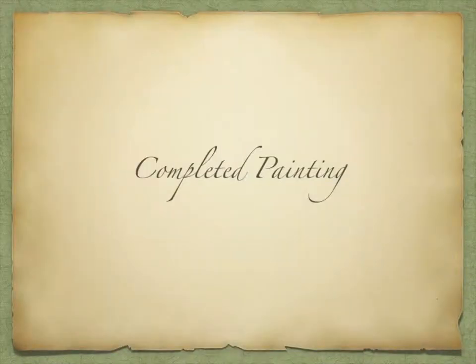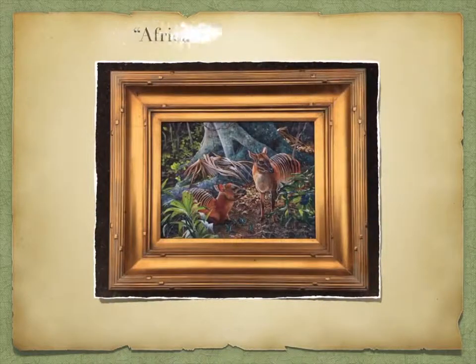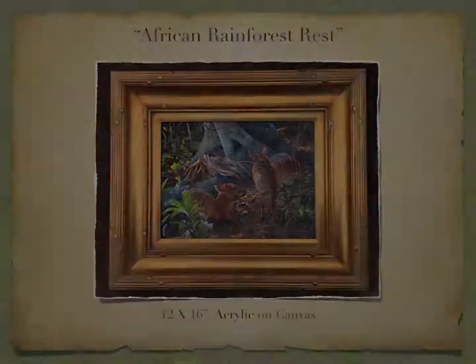Completed painting. African Rainforest Rest, 12 by 16, acrylic on canvas.